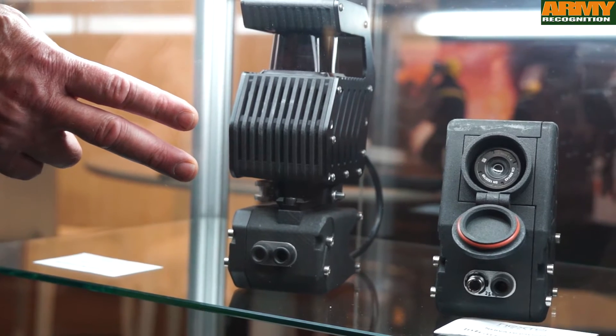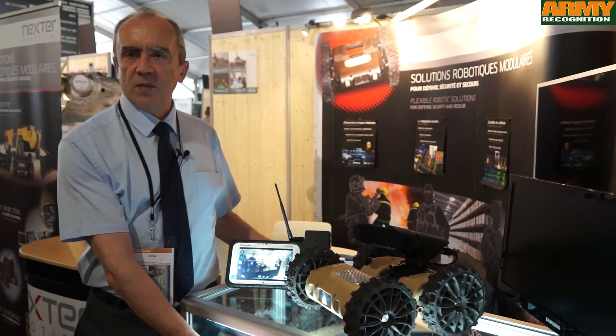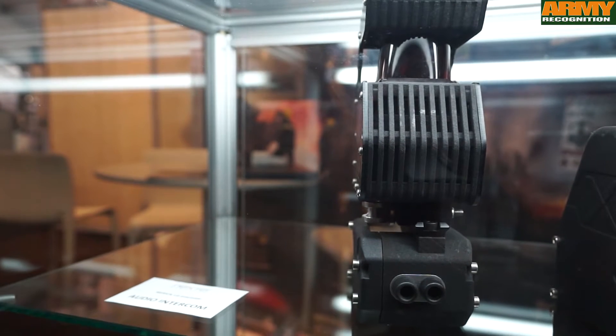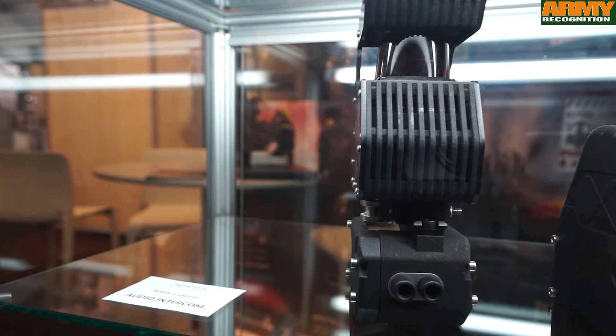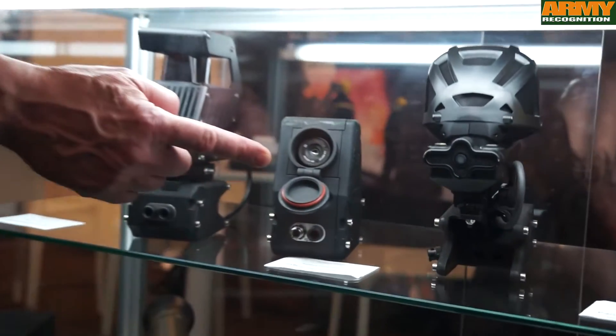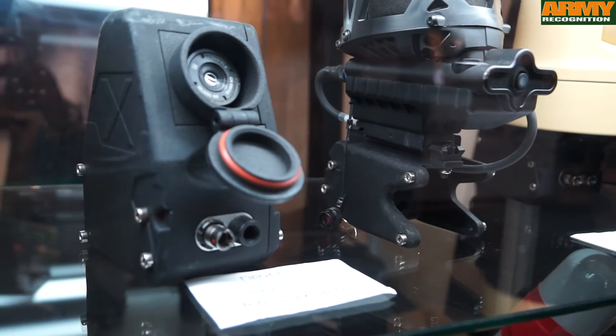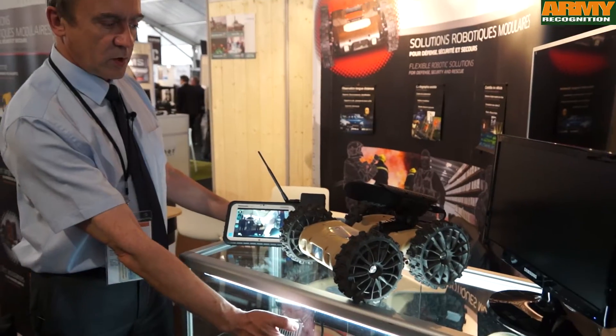This one is a 2D mapping system, which makes it possible for the robot to map the environment. The other one is an infrared camera. When you want to add capabilities to the robot with night vision, for example, you use these modules.